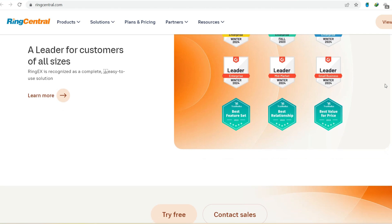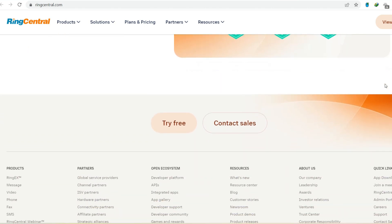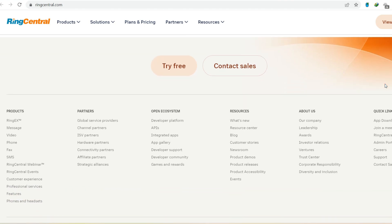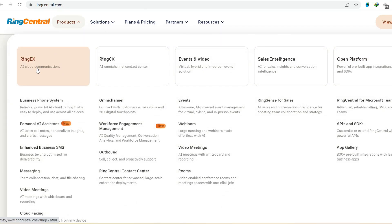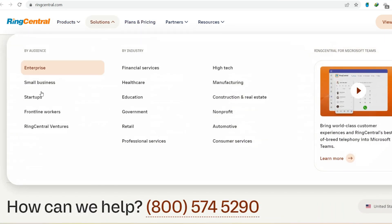Is the free plan enough? The million-dollar question: is the free plan enough to ditch the desk phone entirely? The answer, like most things in life, is it depends. For very small businesses, solopreneurs, or individuals who only need basic communication features, the free plan could be a great fit. You get a professional phone number, unlimited domestic calling, and the ability to host basic video meetings — all for free. That's a pretty compelling offer, especially if you're just starting out or on a tight budget.